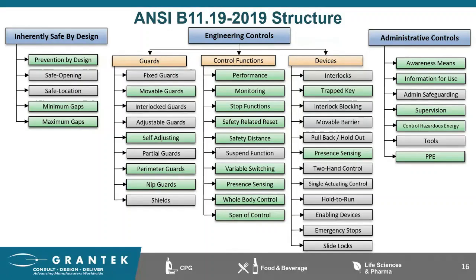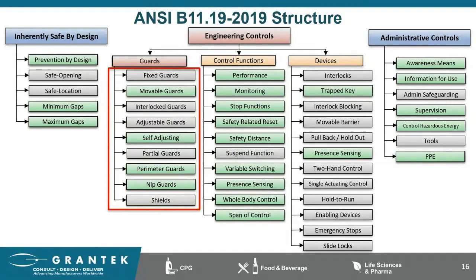The first section we'll discuss is guards. Guards are one of the most applied risk reduction measures — they are your first line of defense against injuries caused by machine operation. With the latest edition and the amount of information supplied in the annexes, I found this section to be one of the most valuable. The annexes alone for guarding are over 17 pages, which is 23% of the technical information in all the annexes.